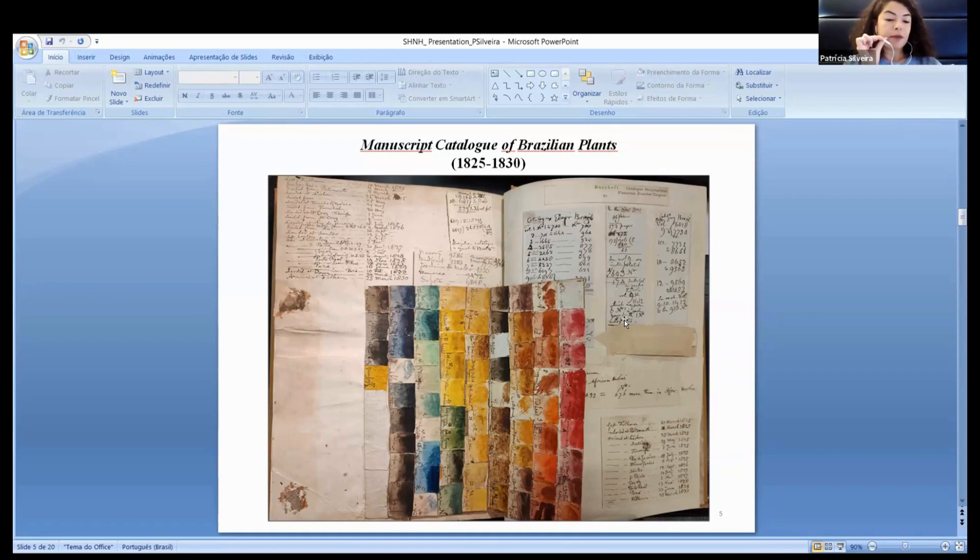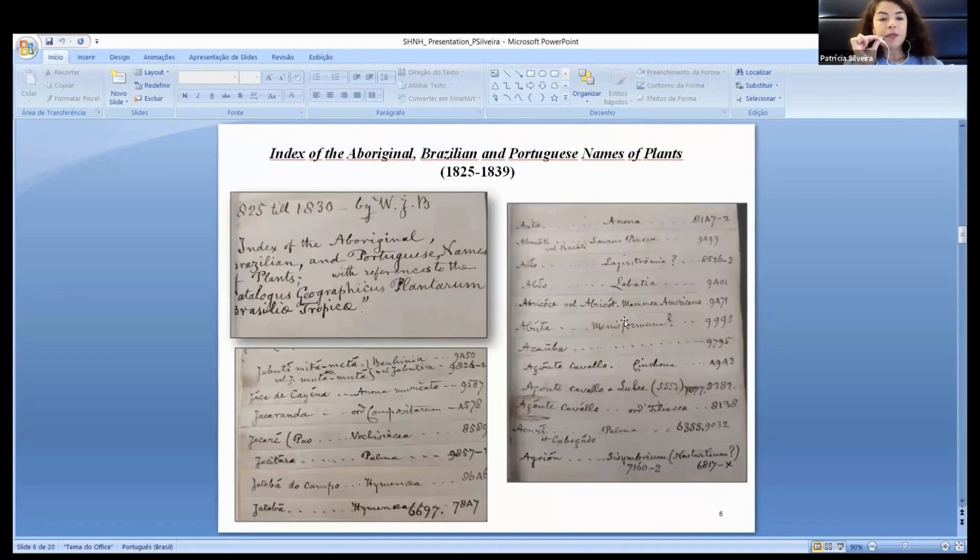This catalog is a primary source of information on Brazilian ecological diversity. The other manuscript is an Index of the Original Brazilian and Portuguese Names of Plants, organized by Burtill in London after his return from Brazil. In this manuscript, Burtill noted the vernacular names of the plants collected by him and the reference number which refers to the catalog. This unique manuscript is an original contribution to botanical science and a tool for cultural naturalism, representing how indigenous knowledge was translated into the knowledge systems situated in British institutions and museums.